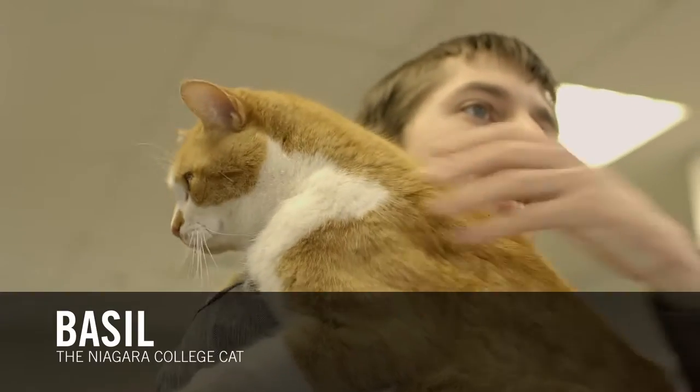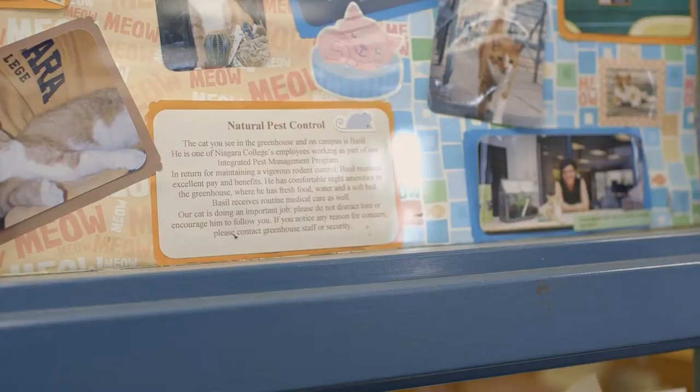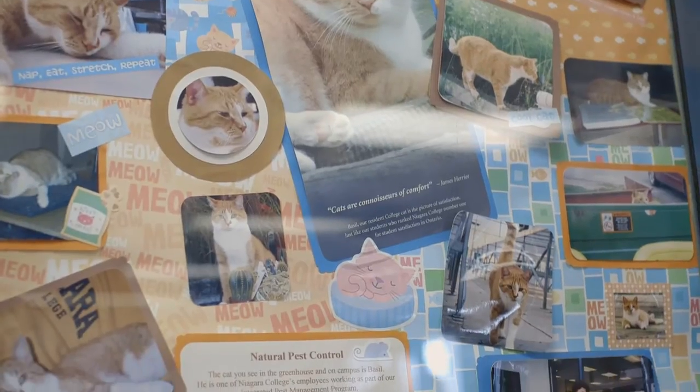This is Basil, the cat that protects the crops, gets rid of the mice, rodents, pests.